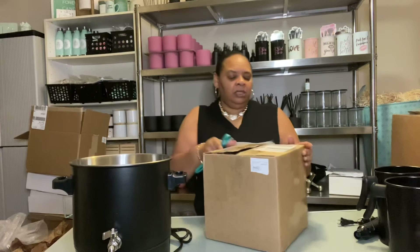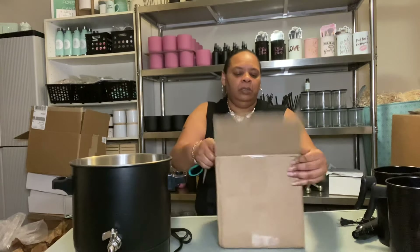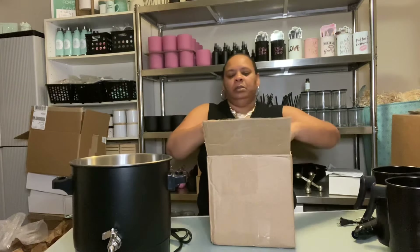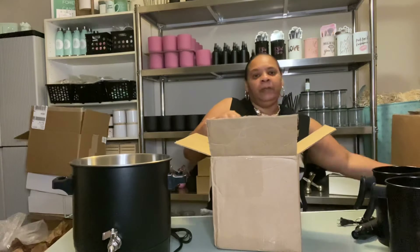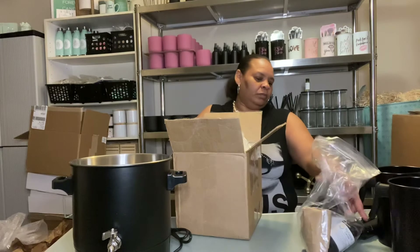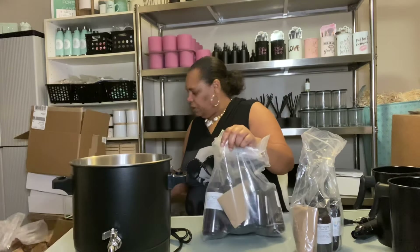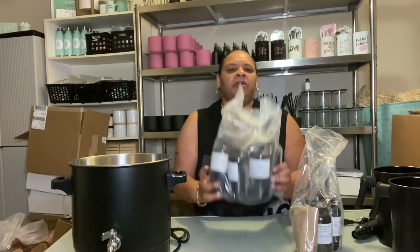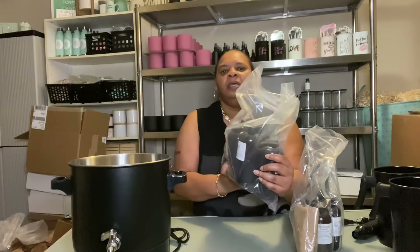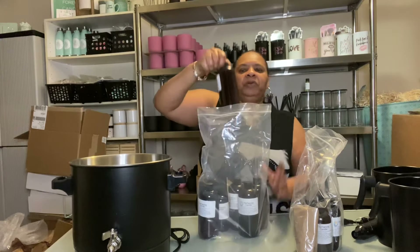These fragrances are from the Flaming Candle Company. I use a couple of companies for my fragrances, but this particular batch is from the Flaming Candle Company. And if you don't know already, I'm coming up with a new candle collection for my upcoming launch for my website. I won't get into all the fragrances, but I'll pull some out and tell you what they are.